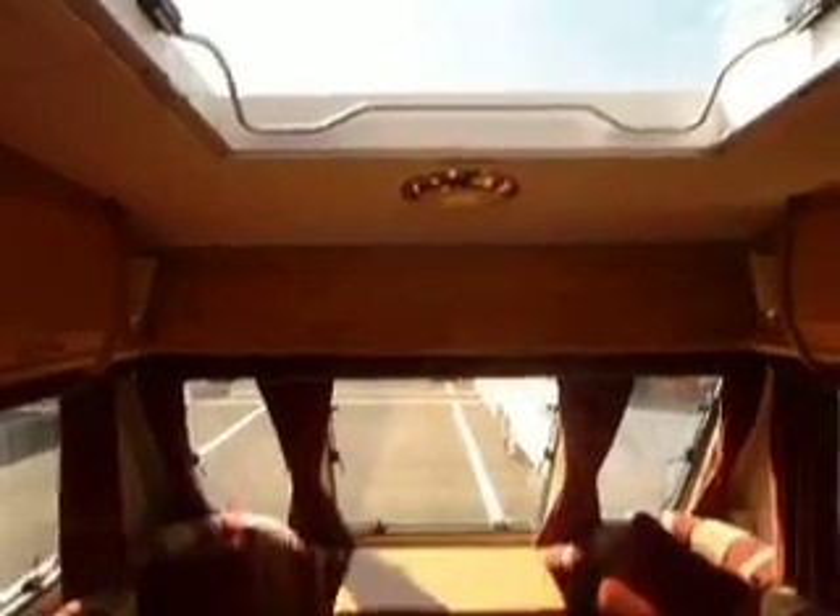There are plenty of overhead storage lockers and you've got a large heki roof light there which brings in lots of light to the living area.